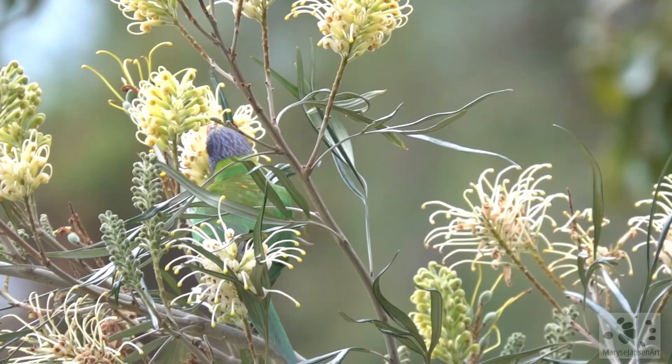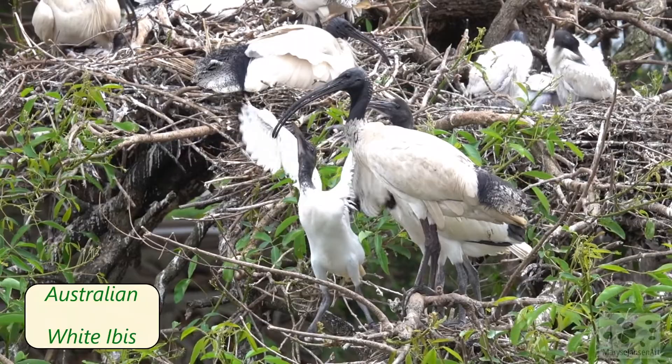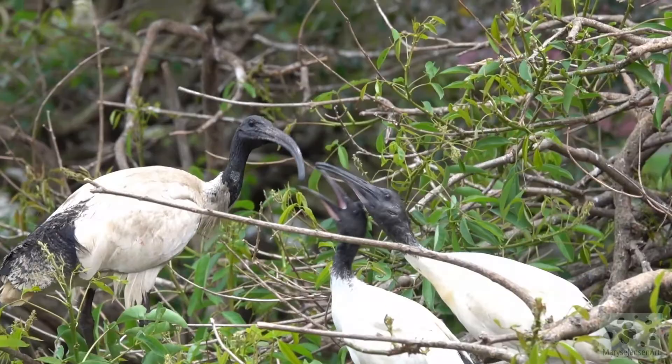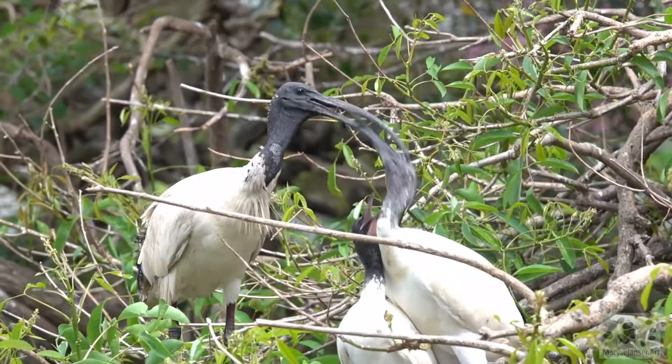On the way back we pass the ibis colony on the other side, and I just have to use this special opportunity to have another look — this feeding process is absolutely fascinating. These chicks are a lot bigger than the other ones we saw earlier, but they're still just as impatient. Oh goodness, look how far that bill goes into the throat of the parent — it's quite violent; it's a wonder they don't get hurt.